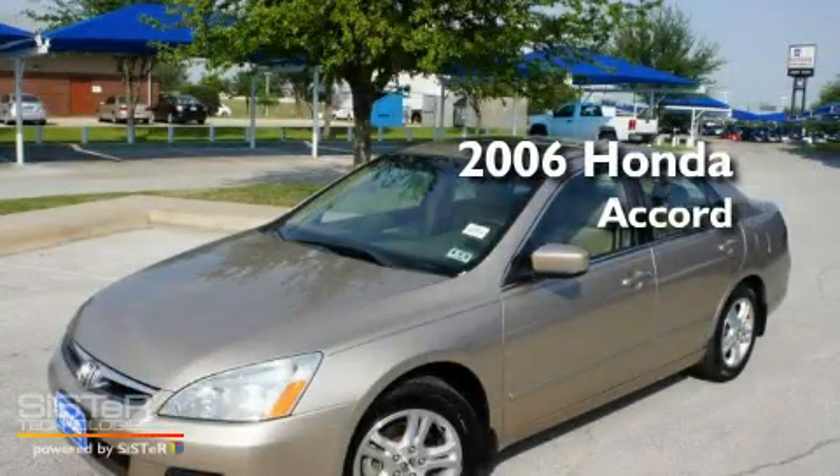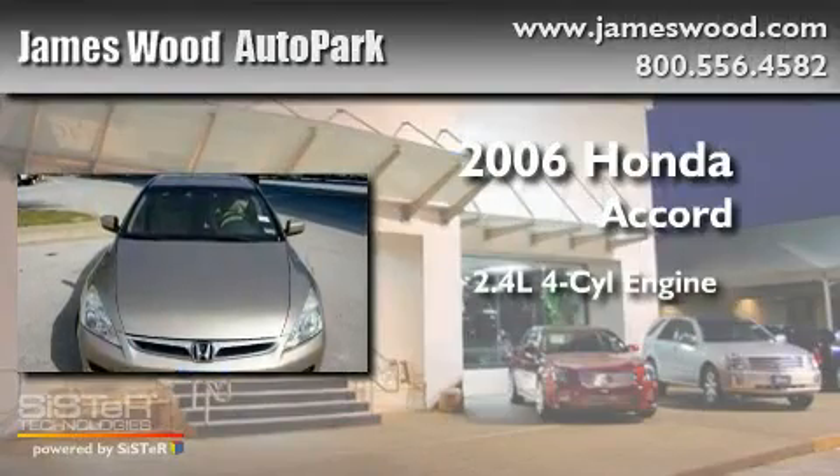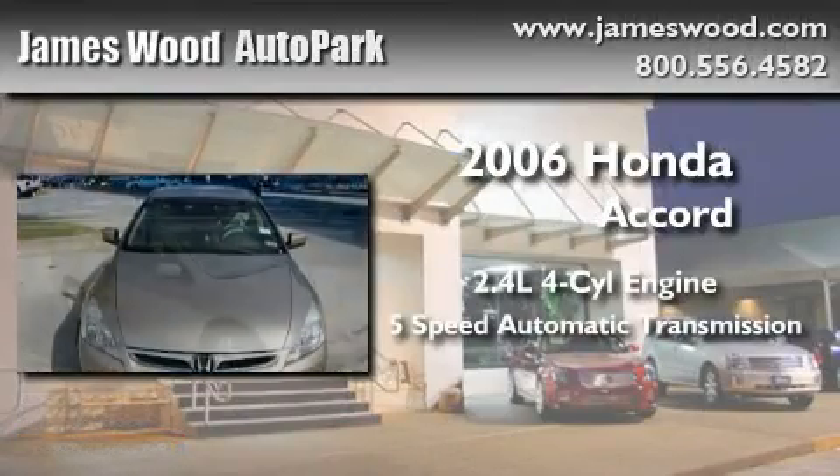This is a 2006 Honda Accord. It has a 2.4-liter 4-cylinder engine and a 5-speed automatic transmission.